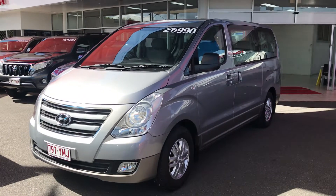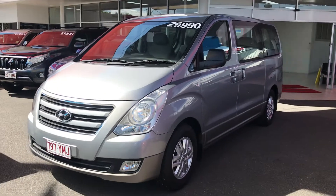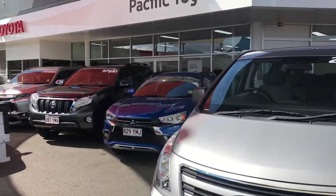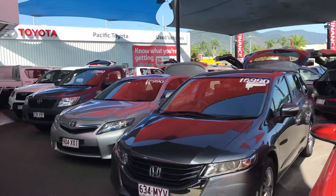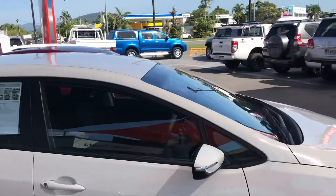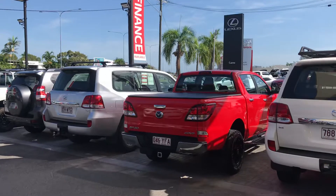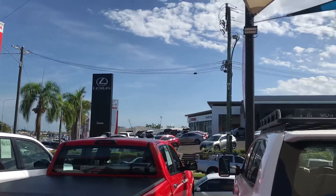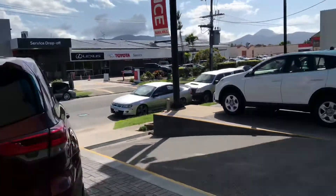Good morning. So this is your 2016 Hyundai iMAX that you inquired on. Before I start this video, let me give you a quick virtual tour of my yard here in Cairns. This is one of two used dealerships I've got here — this yard alone holds about 40 to 50 used vehicles. A kilometer down the road I've got another yard with another 40 to 50 vehicles. Across the street we have brand new Toyota and Lexus, and on the side here we've got the service department and parts as well.